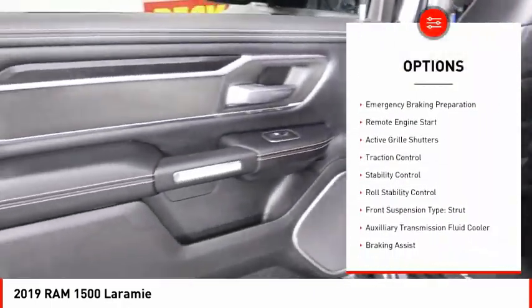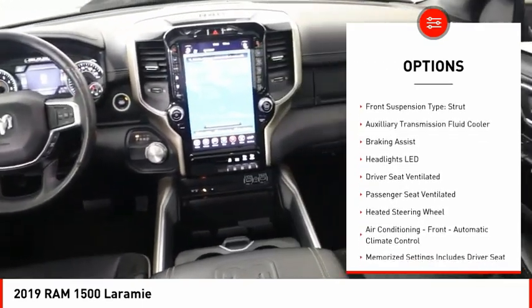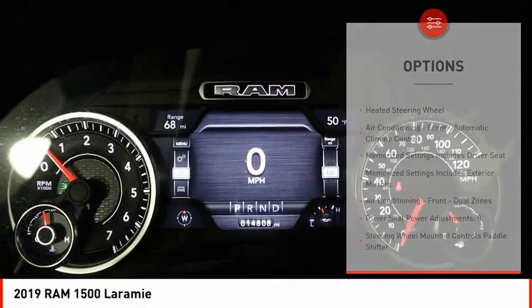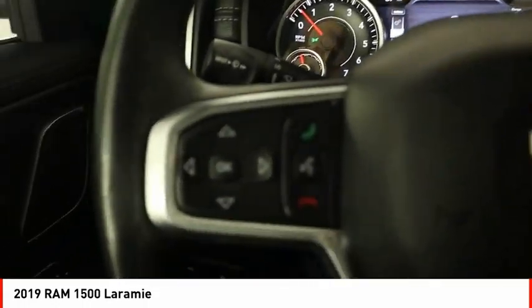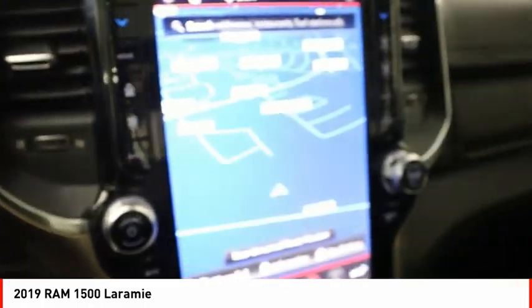Power windows with safety reverse, emergency braking preparation, remote engine start, active grille shutters, traction control, stability control, roll stability control, front suspension type strut, auxiliary transmission fluid cooler, and braking assist.